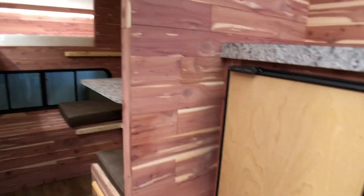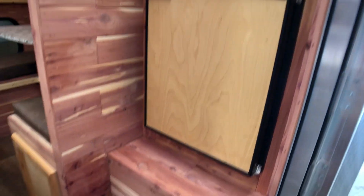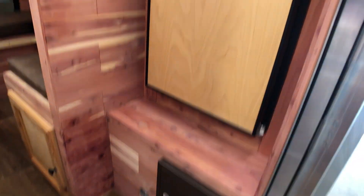Swinging around here to the right, we've got the refrigerator, and then the power box and the battery underneath the refrigerator, and a closet above.